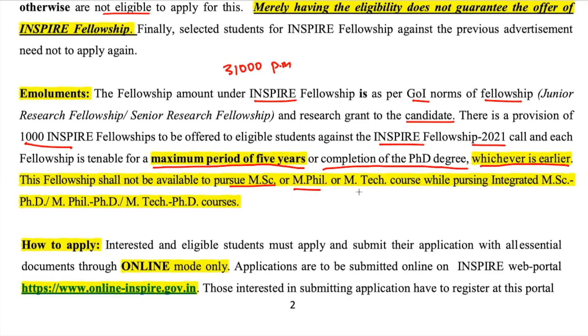The fellowship shall not be available for pursuing MSc, MPhil, or MTech courses within integrated programs. For example, in an integrated MSc-PhD program, you won't receive the fellowship during the MSc portion — it begins only when your PhD starts. Similarly, for integrated MPhil-PhD or MTech-PhD programs, the fellowship applies only during the PhD phase.